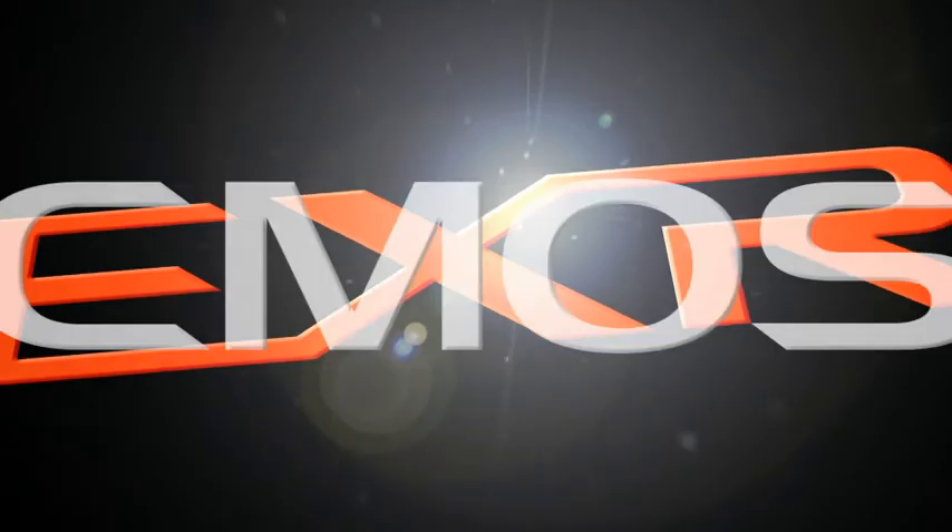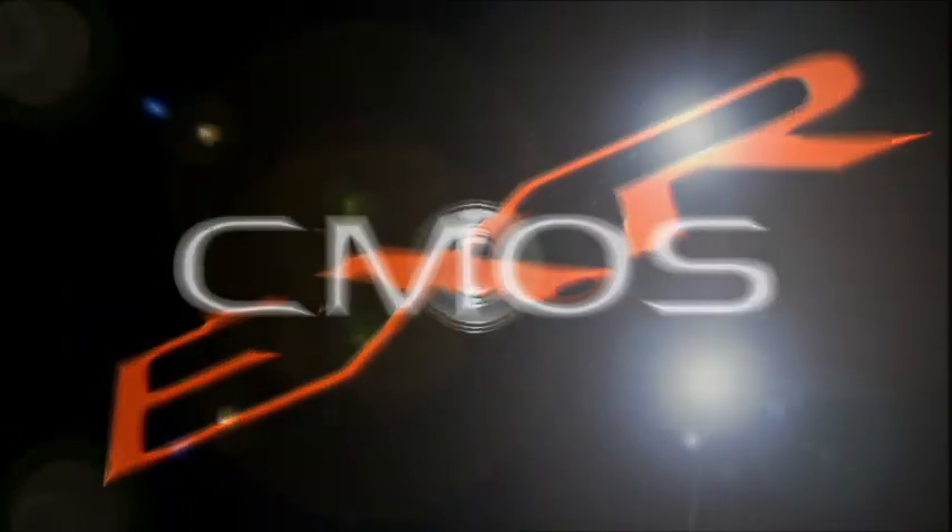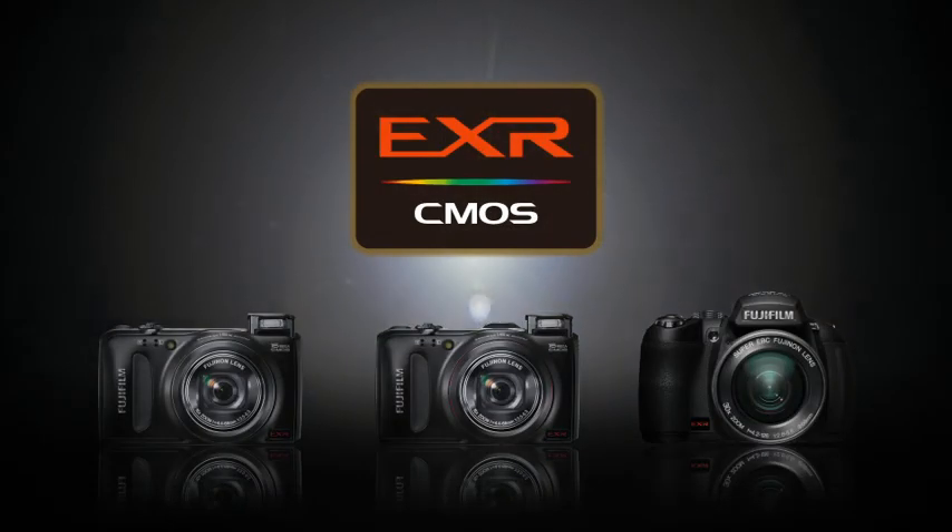More beautiful in every scene. Faster for every moment. Fujifilm's most powerful image sensor ever has arrived: EXR CMOS.